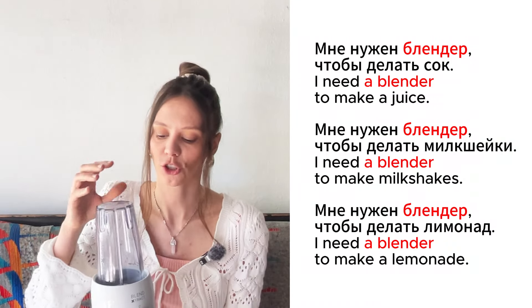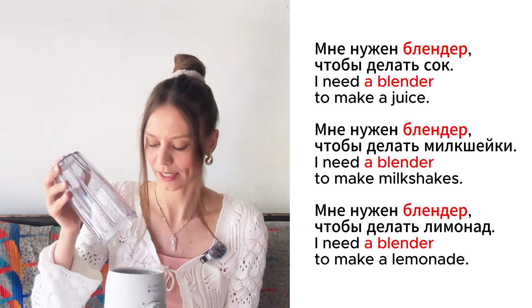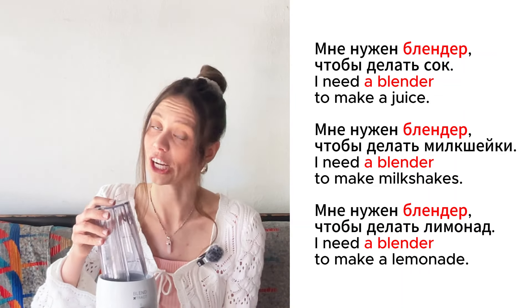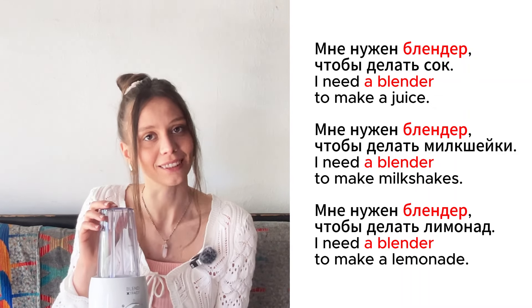It's a blender. Мне нужен blender, чтобы делать сок. Мне нужен blender, чтобы делать milkshake. Мне нужен blender, чтобы делать лимонад.